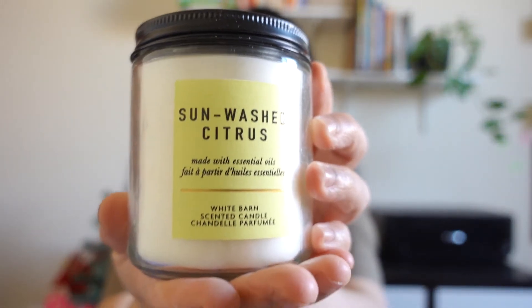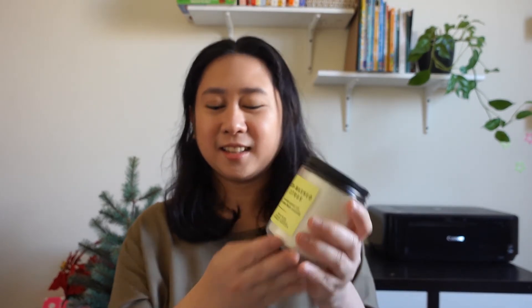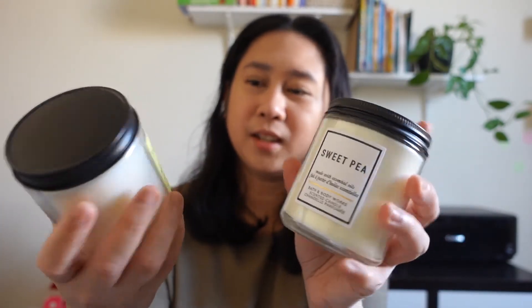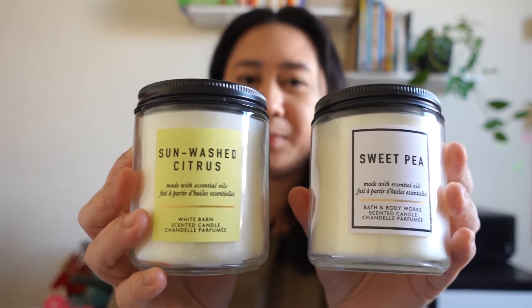The next single-wick candle is Sun-Washed Citrus. This is good for summer or for everyday use. If you like fresh citrus scents, this is for you — it smells amazing. What I also love about these candles is the packaging — it's very minimalist. Just white with a very plain paper label and a minimalist font.